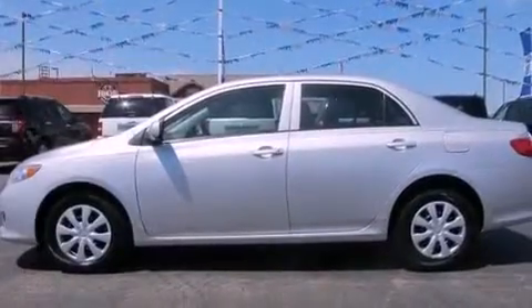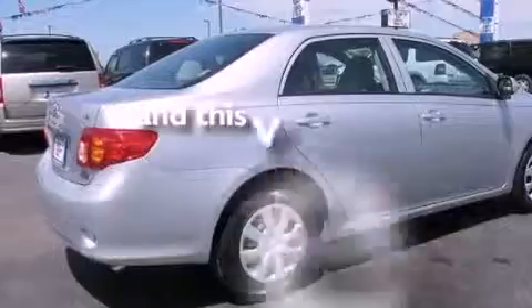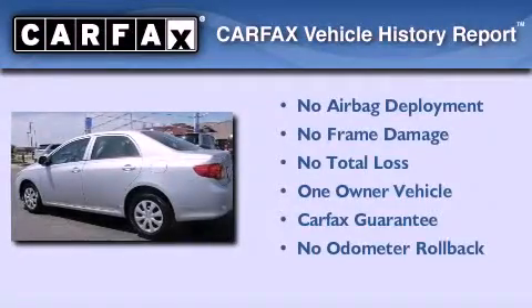Also included are an anti-lock braking system, front multi-stage airbags, air conditioning, a split folding rear seat, and this vehicle has fewer than 38,000 miles on the odometer. This sedan has had only one owner and it qualifies for the Carfax buy-back guarantee.